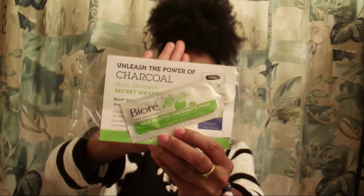Next up is this Biore Self-Heating One Minute Mask. I absolutely love this mask — I received a sample in a limited edition Birchbox before, and I love how it draws out impurities. I love the heating sensation as you smooth it over your skin. It's a really amazing mask, and it comes with a dollar-off coupon. I'll probably go buy the full-size box.